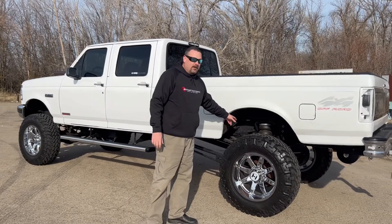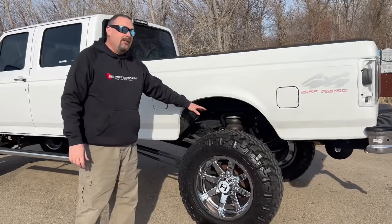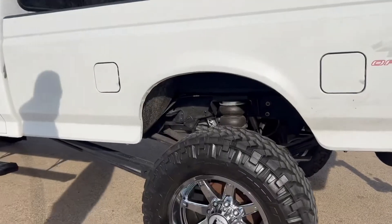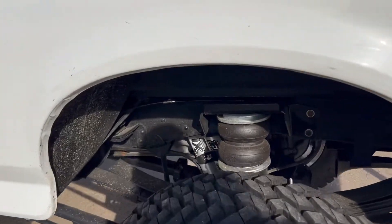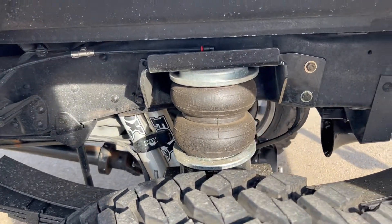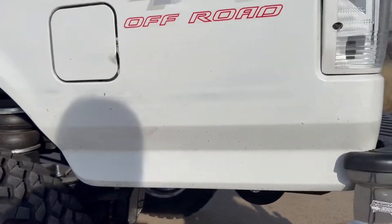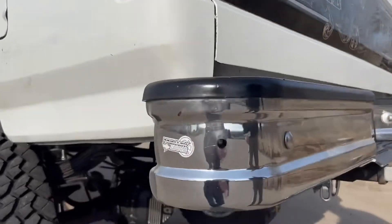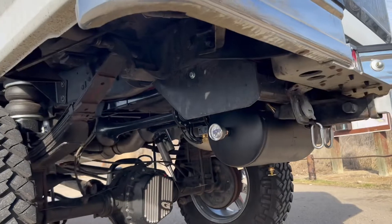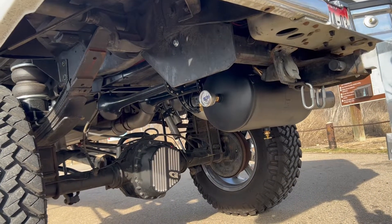We're running Fox 2.0 shocks in the rear. I have the Firestone 5,000-pound airbags on it with the AirLift bags. We're also running the Horn Blaster train horns — this is the Nightmare Conductor's Edition with the five-gallon tank.